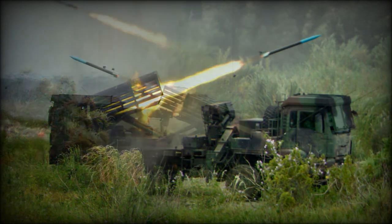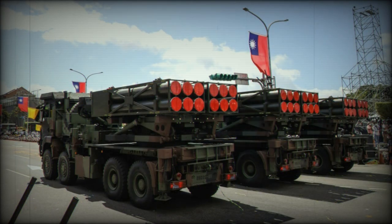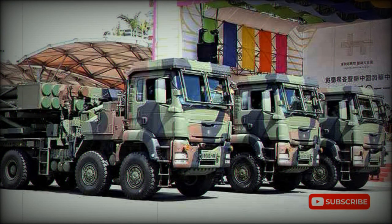The RT-2000 has a number of advantages over the M270 MLRS. It costs one-third the price of the M270. Furthermore, the RT-2000 has a wheeled chassis, which is cheaper and easier to maintain. It also has better mobility on hard surface roads, allowing it to rapidly redeploy.